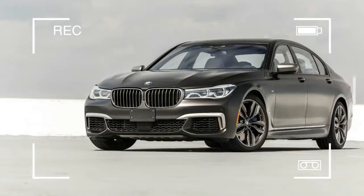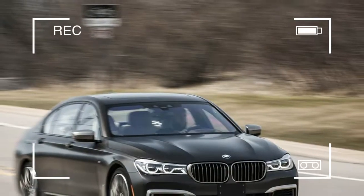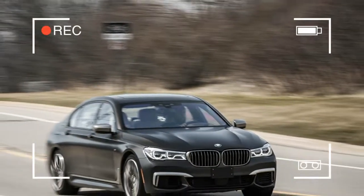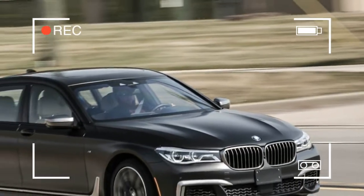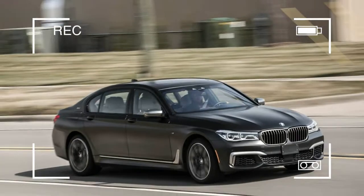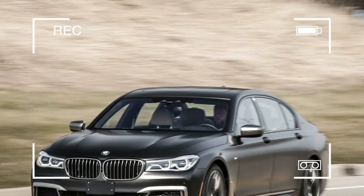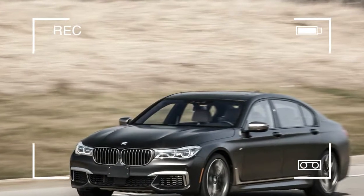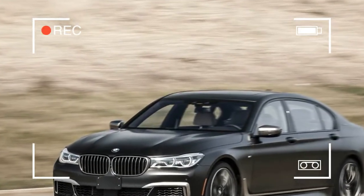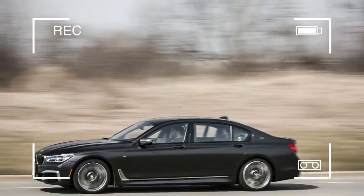There has been a change of heart in Bavaria. After decades of keeping its 7 Series full-size sedan away from the M division — except for mostly visual M Sport packages — BMW has finally affixed an M badge to its largest sedan. Several M badges, actually. We counted 12, but may have missed a few.